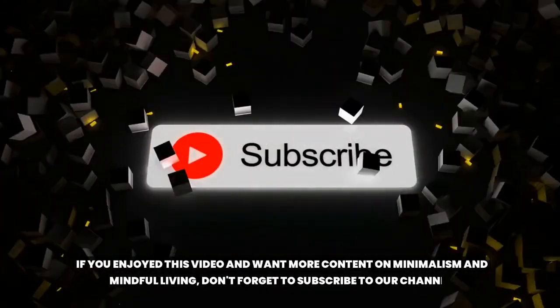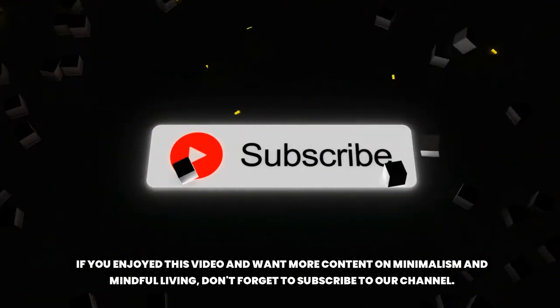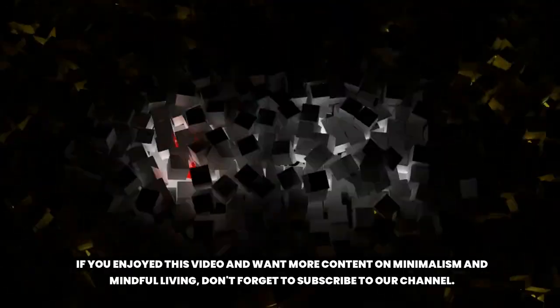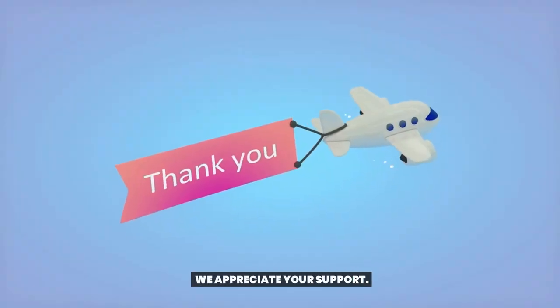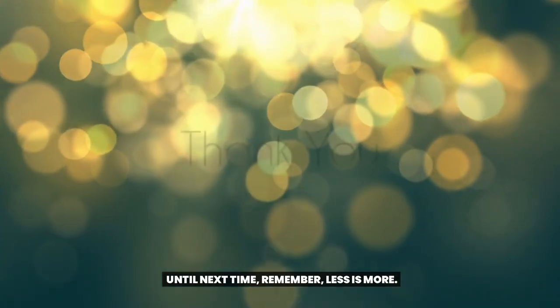If you enjoyed this video and want more content on minimalism and mindful living, don't forget to subscribe to our channel. We appreciate your support. Thank you for spending time with us today. Until next time, remember — less is more.